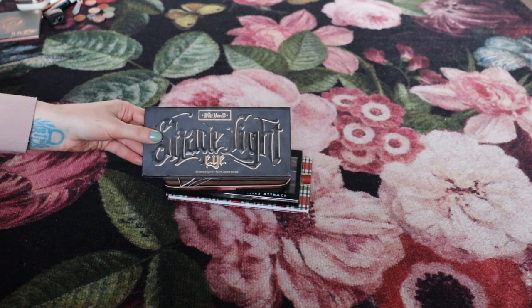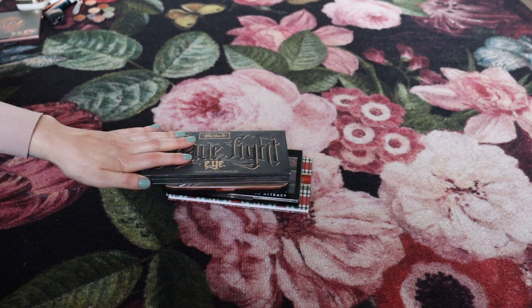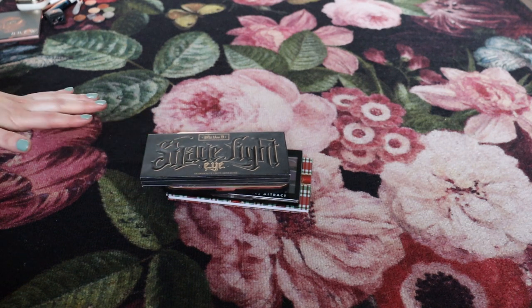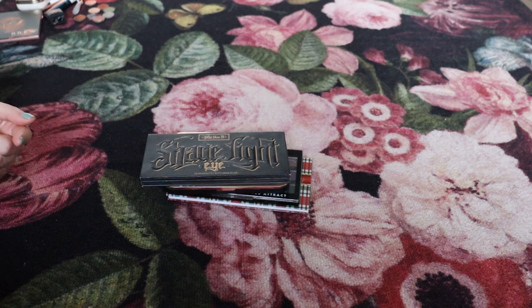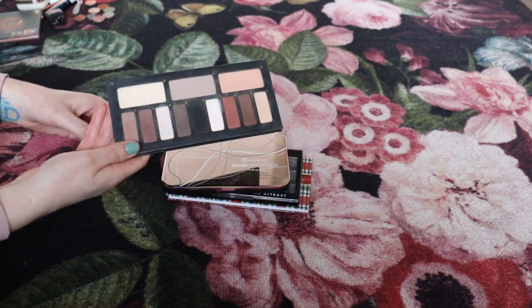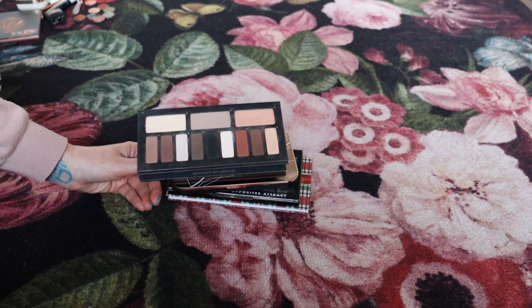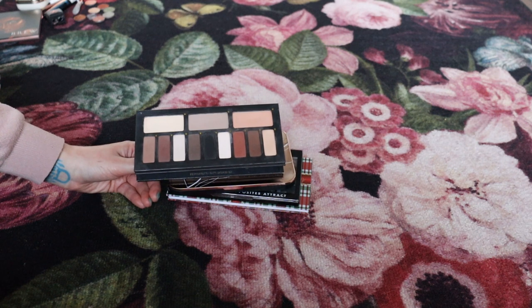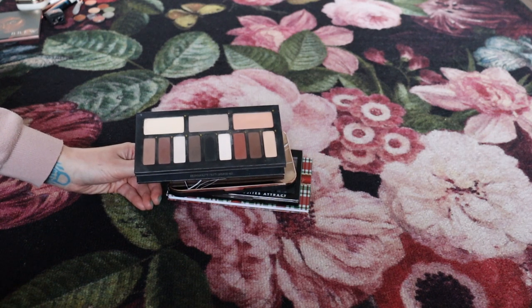Next is the Kat Von D Shade and Light Eye Contour palette — the original non-vegan version. This palette is no longer available and I believe when the brand rebranded it was discontinued, which I think is a shame because it's a great all-matte palette. I haven't used it as much recently because I've been focused on panning matte eyeshadows elsewhere, but I think it's really useful and definitely something I want to keep.